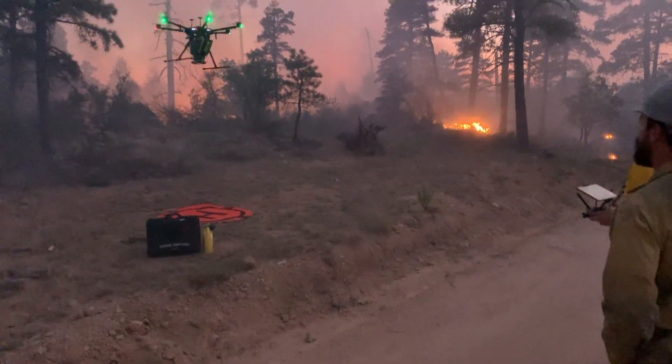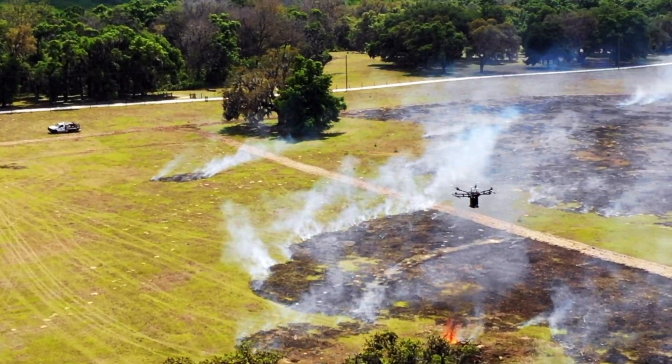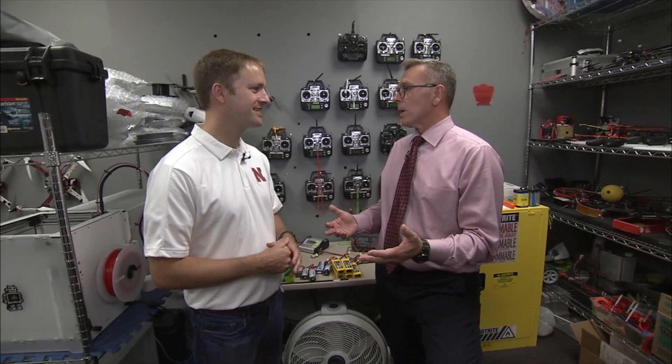We've also had the opportunity to actually start a company based on the work we started here. Now we're commercializing this fire ignition system to help with prescribed fires for land management, grassland management, and forest management. It's saving lives, preserving resources, and making a real difference. This is research that matters with impact.